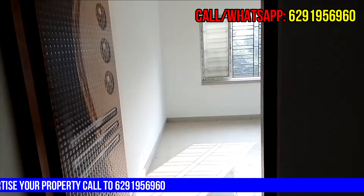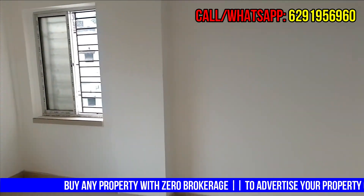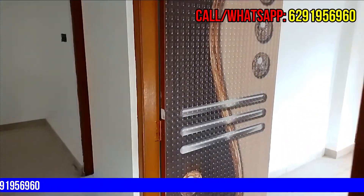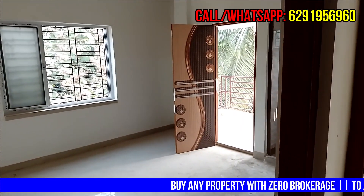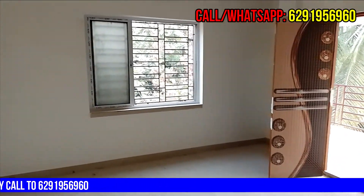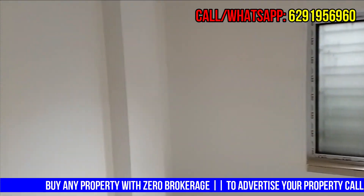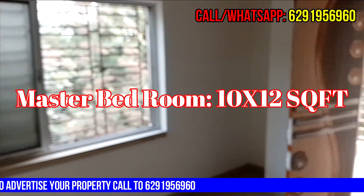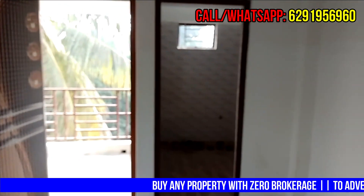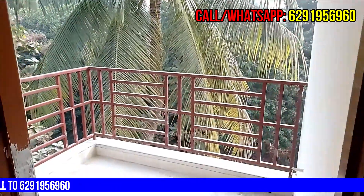Let's see the bathroom. The first bedroom is the master bedroom. This is the washroom. This is the balcony. This is the attached washroom. And here is the balcony.